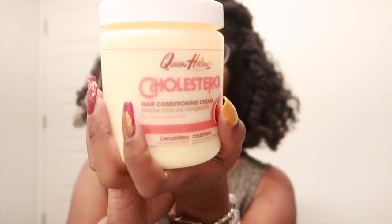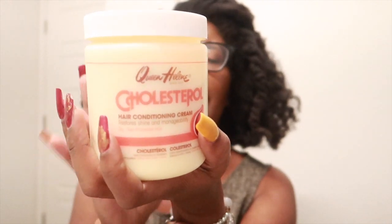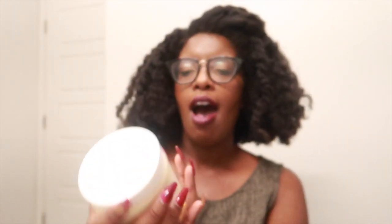I have less than 10 products here that I purchased through Sally's or Amazon. So let's get started. We have Queen Helen Cholesterol — they do sell this at Sally's but I went ahead and purchased it through Amazon. This is my go-to cholesterol; I love this stuff.